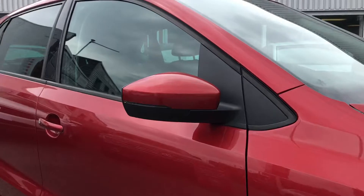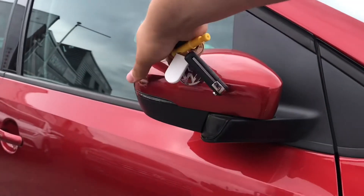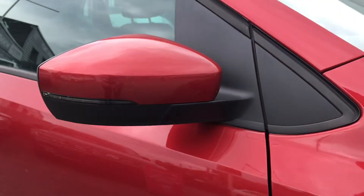The wing mirrors can be pushed in to provide safety for the vehicle, just ensuring they don't get damaged in any way — great for when you're leaving your car in tight gaps overnight.